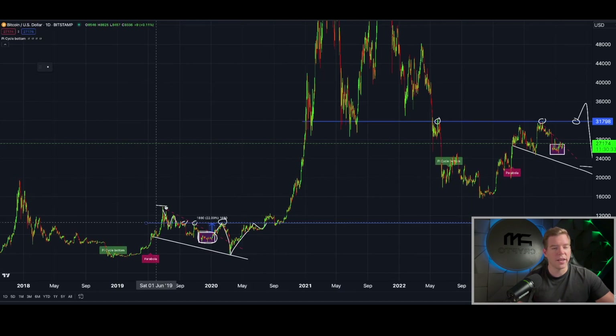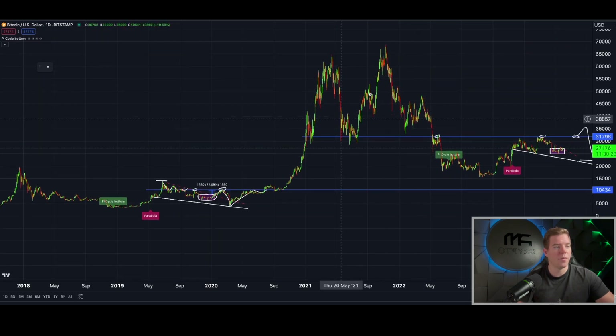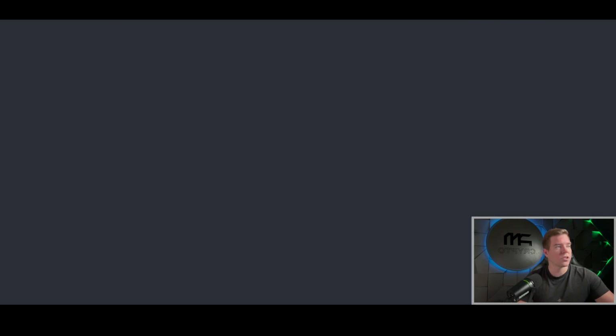Looking at the big picture: we had a big move to the upside then started trending lower. Taking the all-time high into account, we have more or less the same structure — that's why the $10,000 level was so crucial in 2020 and why the $32,000 level is so crucial this year. I believe we're going to see a retest in the coming weeks in October, get rejected, and then finally start running into the halving.